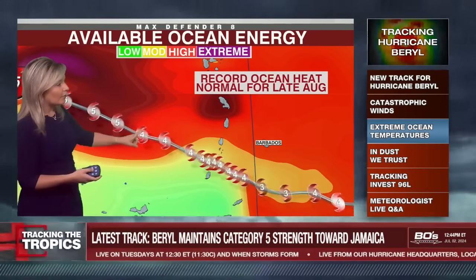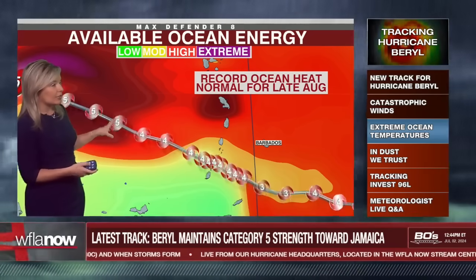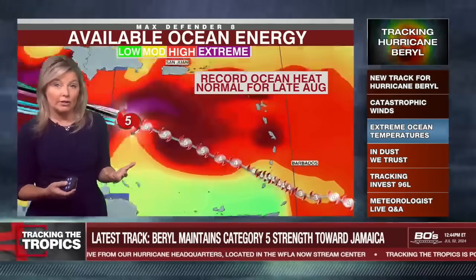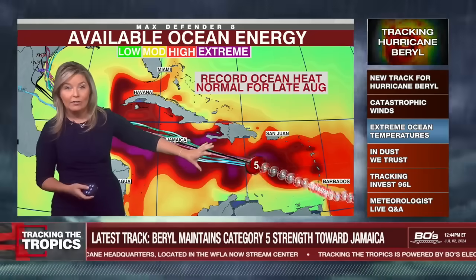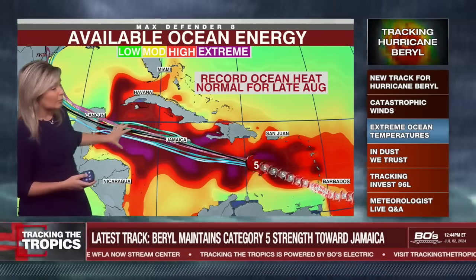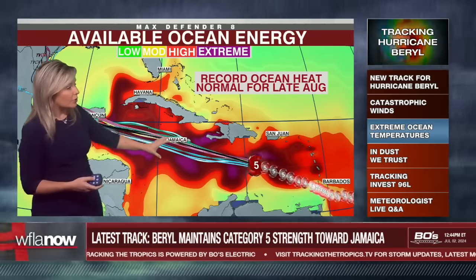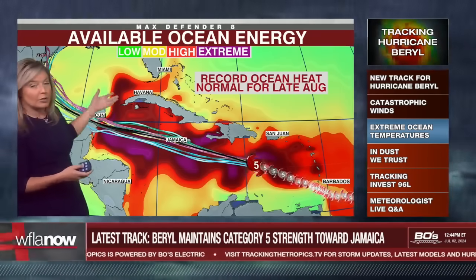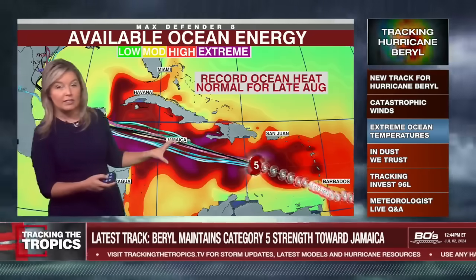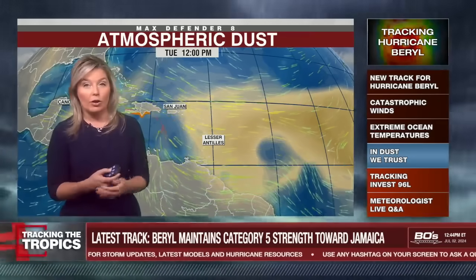It's intensifying to a Category 5 — it lines up with that warm-up. You can see it move from high to closer to extreme available ocean energy. This is the energy the ocean's providing based on sea surface temperatures, and it's moving into an even more extreme area. Think about how warm our Gulf is compared to this water — extreme heat is what the system will be moving over. It does coincide with when we expect it to be getting shear, which weakens storms. But that is a big question mark in the forecast right now.